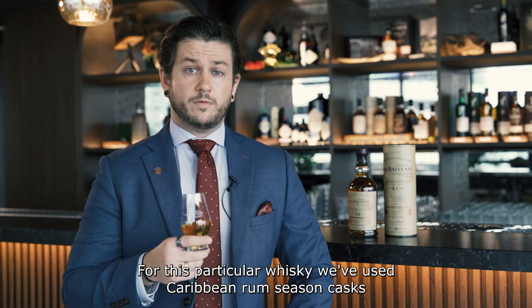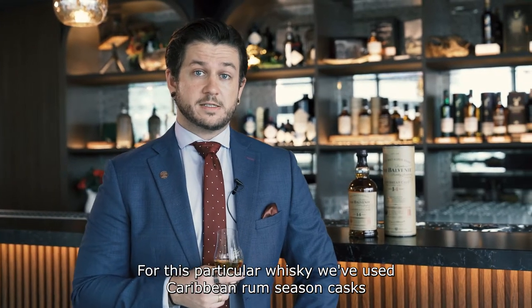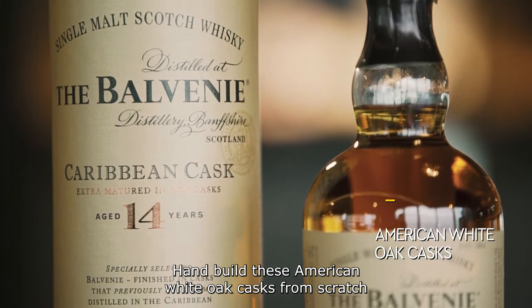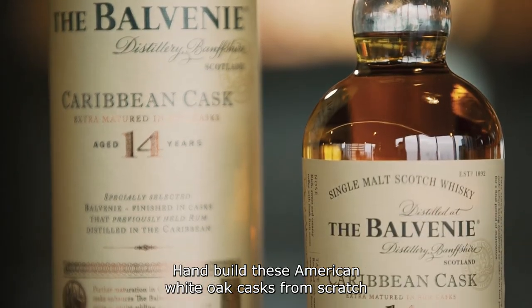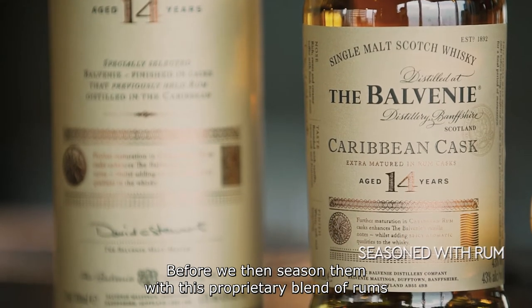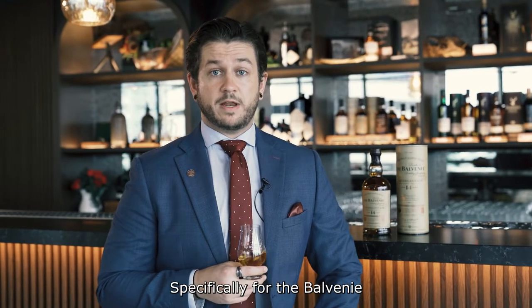For this particular whisky we've used Caribbean rum seasoned casks. Our coopers at the distillery hand-build these American white oak casks from scratch before we then season them with a proprietary blend of rums specifically for the Balvenie.